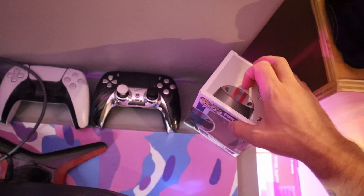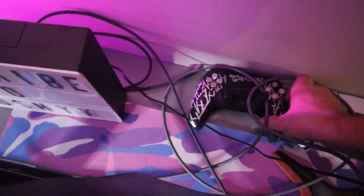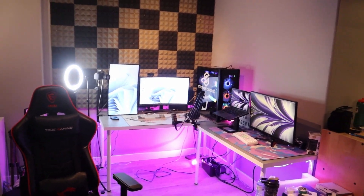I also missed a couple things — I've got a Fortnite Funko Pop, my custom Hex Gaming controller, a basic PS5 controller, and one from Aim Controllers with paddles. I'm not really a controller player, but if I were, I'd be fully kitted out.